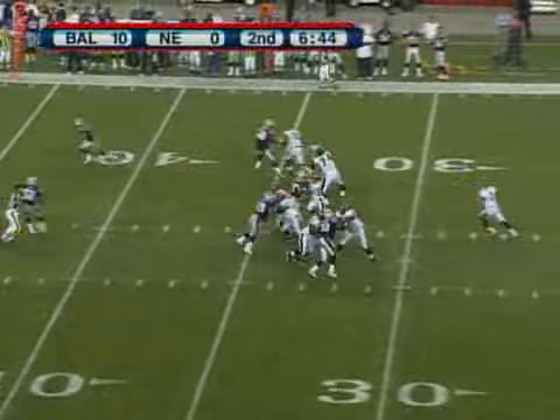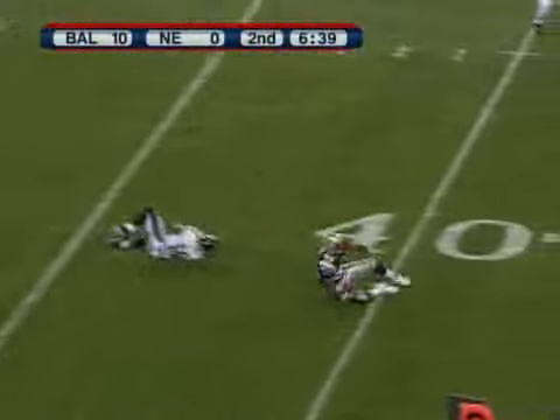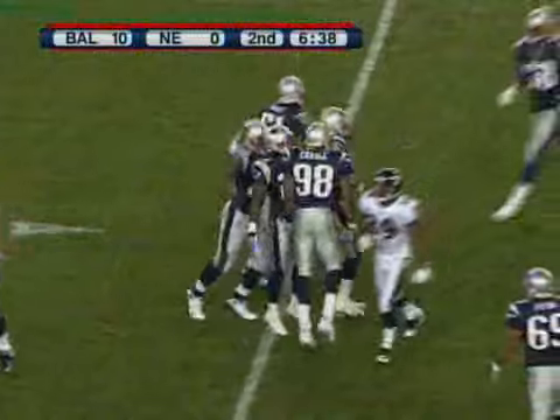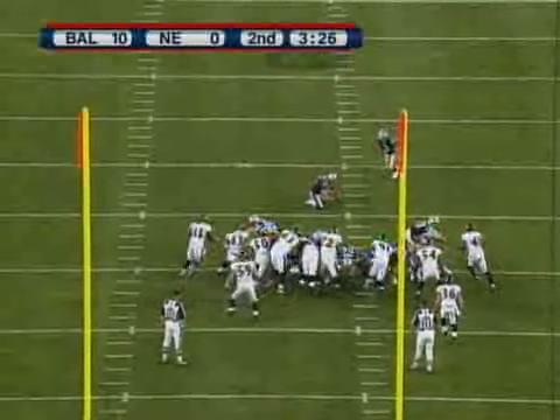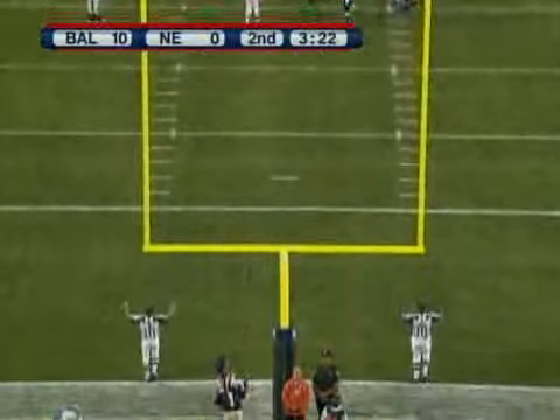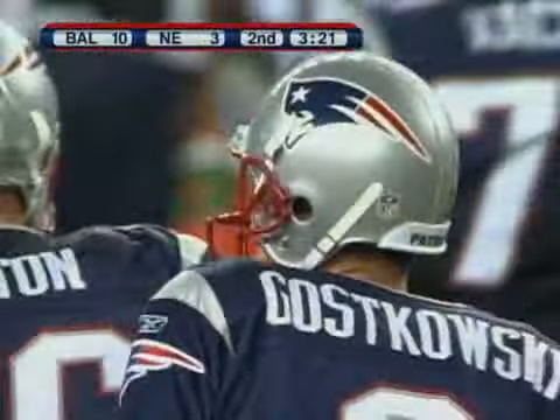Boulder play-action fake, back to throw, has time, fires it over the middle — intercepted at midfield — and cut down at about the 37 to 42-yard line. Snap the ball down, kick is up, it is on the way and it is right down the middle. Stephen Gostkowski pops a 36-yard field goal. The Patriots get on the board.